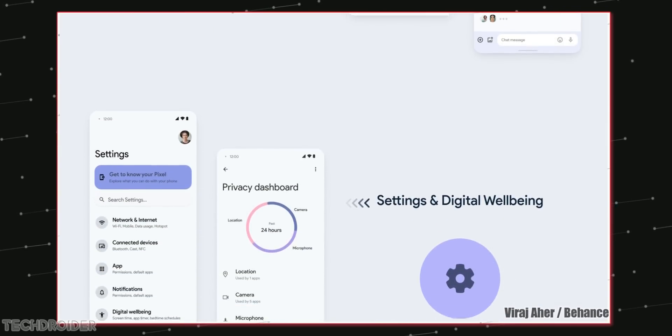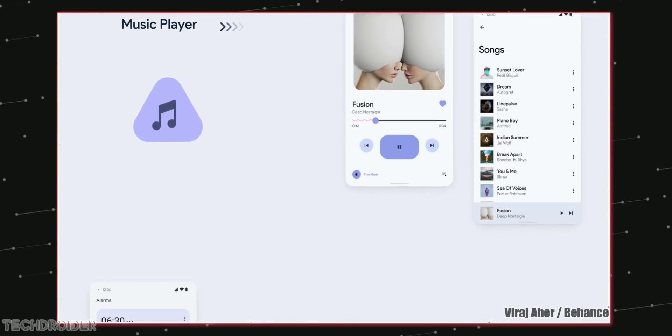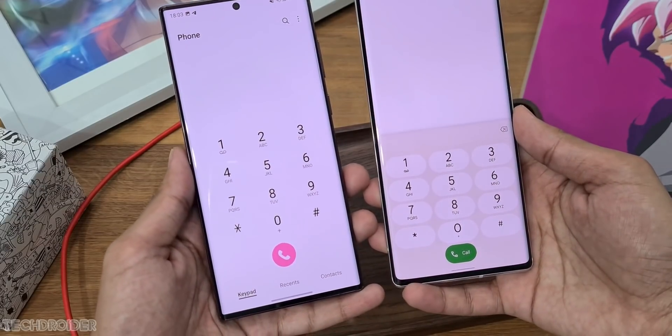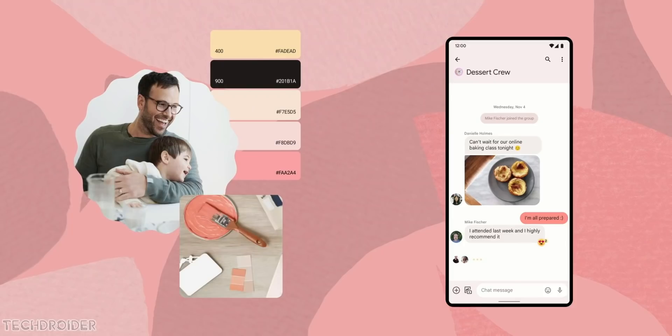Samsung is known for best UI, and from sources, Samsung is going to change things like quick settings, notification panel, and the interface of some apps like dialer, contacts, and settings — making it similar to the Pixel Material You design.